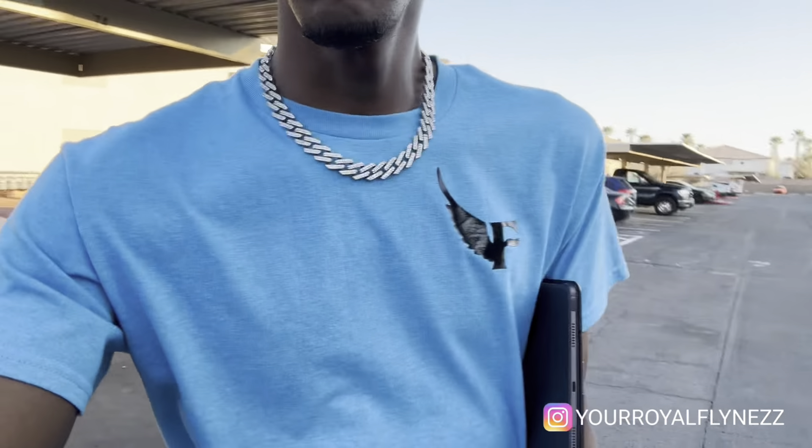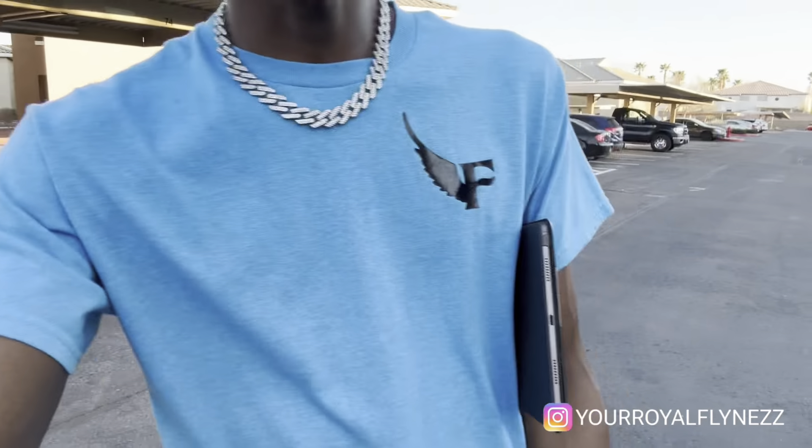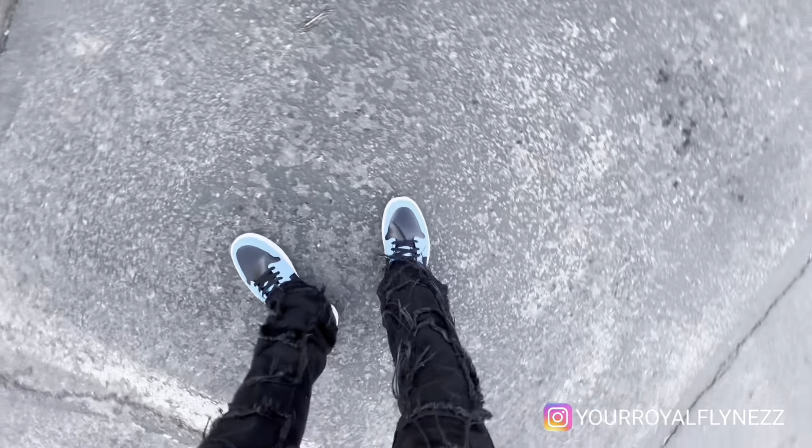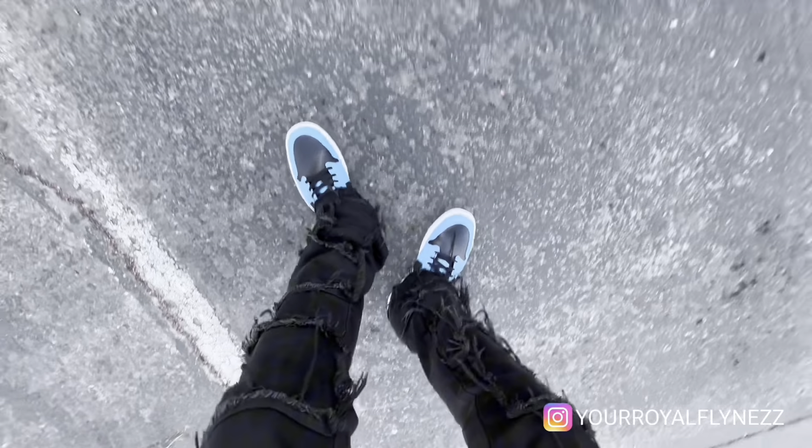I'm gonna be running some errands, stopping at my boy's house — he works at Louis Vuitton, so he's gonna be showing me some Louis Vuitton stuff, maybe some exclusive stuff. But really I'm going over there to talk some business. He's got a new business up and I'm gonna be a part of it. He's gonna give me some details on how that's going. Got the blue shades on, got the Flyness logo winged-F shirt on, got the black stacked jeans on with the Jordan University Blues — got the black and blue vibe going on.